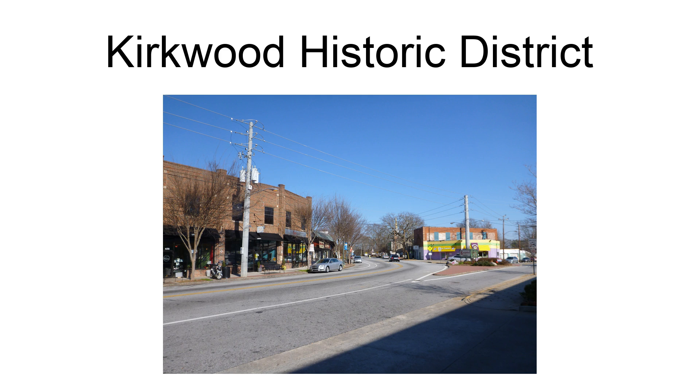The district includes the Kirkwood School, 1906, designed by Bruce, Everett, and Hayes, which was already separately listed on the National Register.